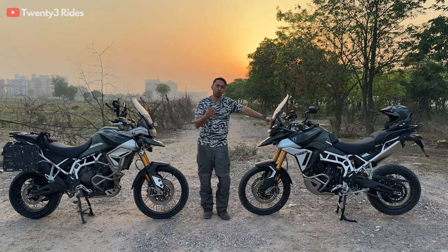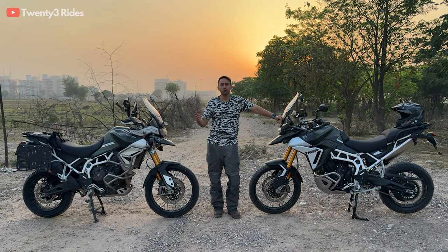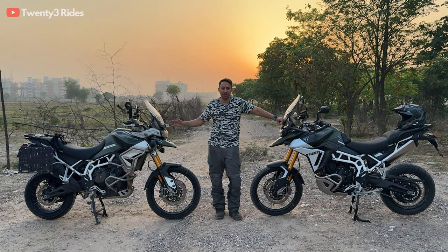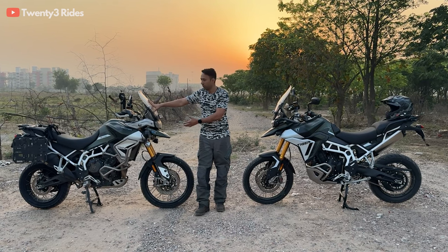Just for perspective, I think most of you would already know I have been riding the Tiger 800 for almost four years. So around five years I have been with the Tiger brand. Now while this motorcycle is something that has kept me satisfied with what it offers,